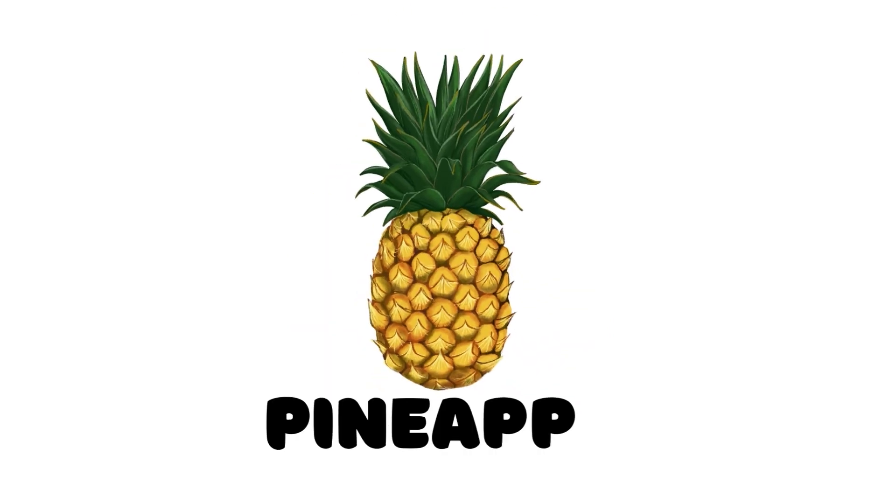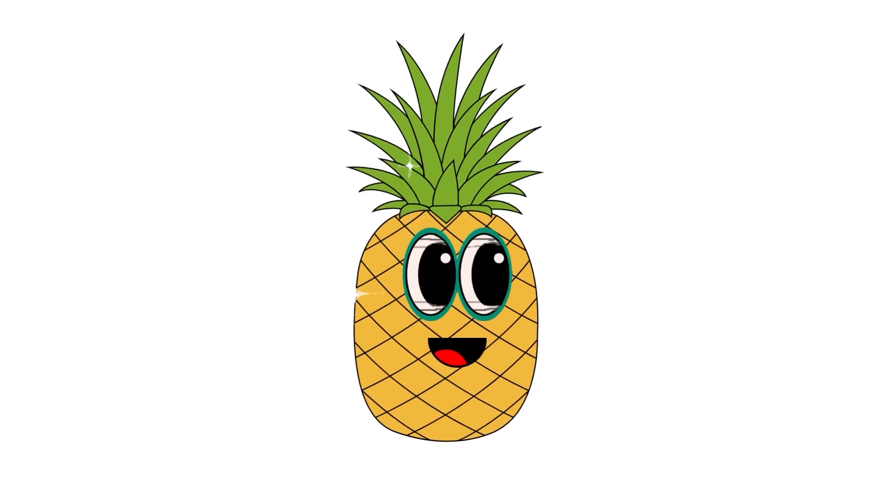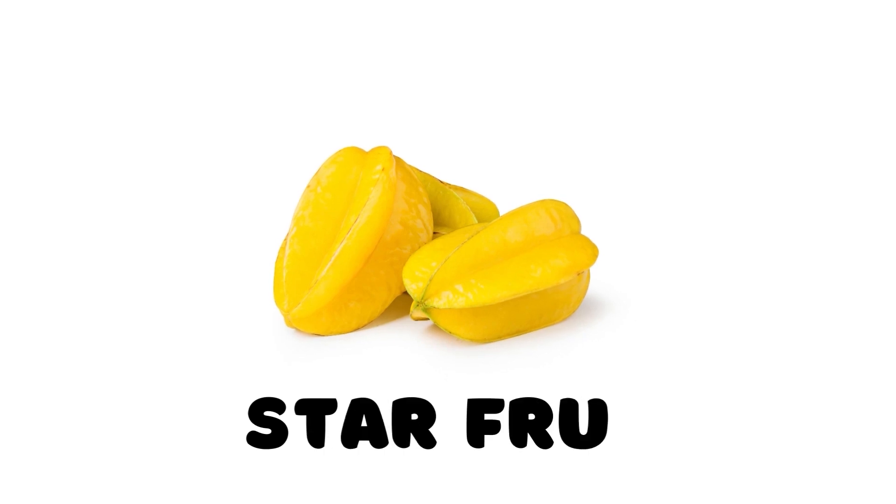Pineapple, this is a pineapple. Star tooth, this is a star tooth.